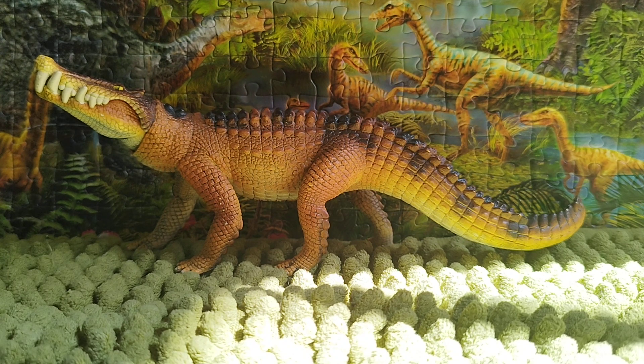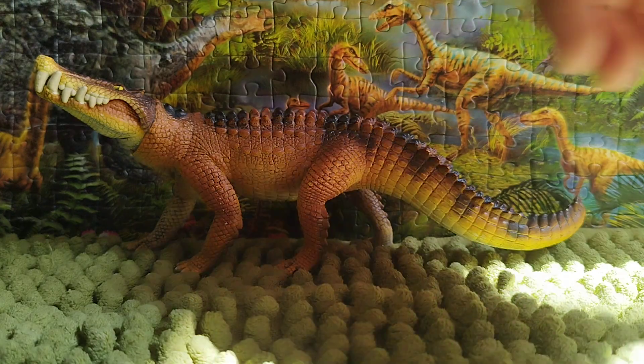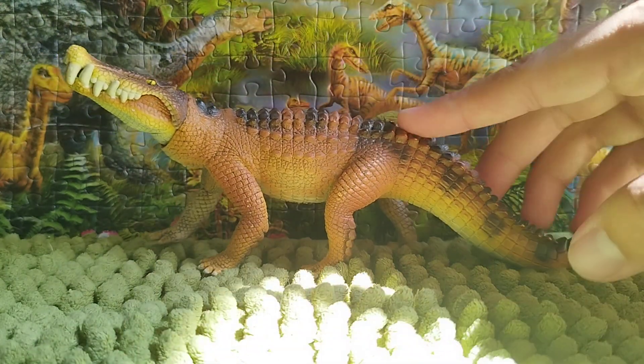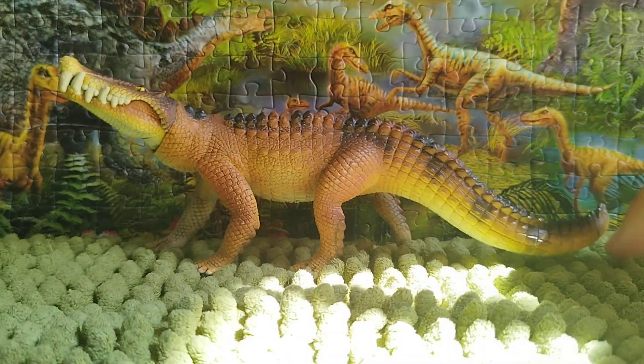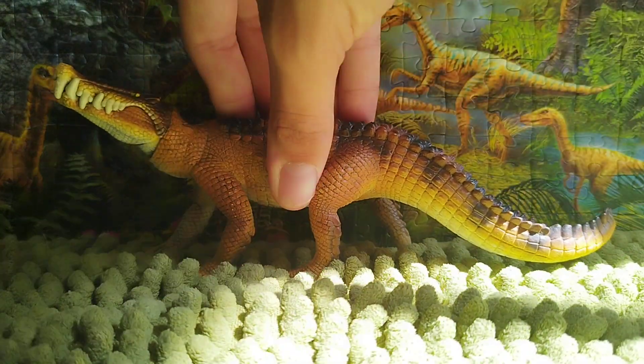Basically an animal trying to find food, water, or shelter. I like the details — it's got a lot of crocodile-like scute details. Even the tail — it's impressive to see the crocodile-like scutes all the way through.